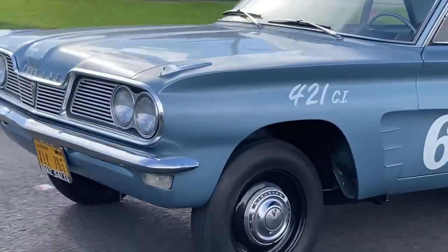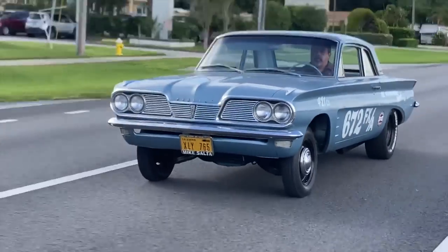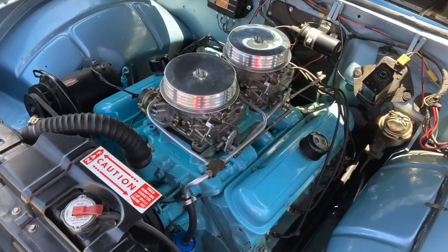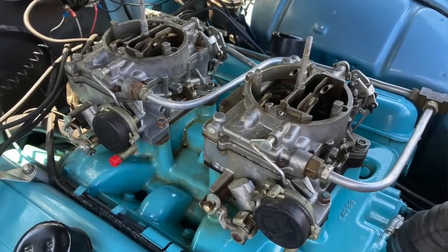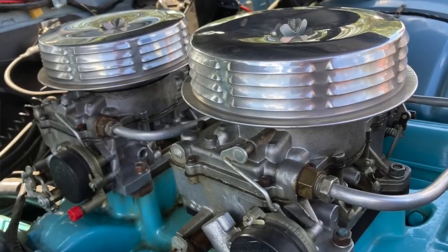There never was a 421 in a Tempest or a Le Mans back in the day. These cars were supposed to be really nice, small, economical cars with a hint of sportiness. You had a four-cylinder engine available and a six-cylinder, but you definitely couldn't get the 421 Super Duty. Well, guess what's under the hood of this one?